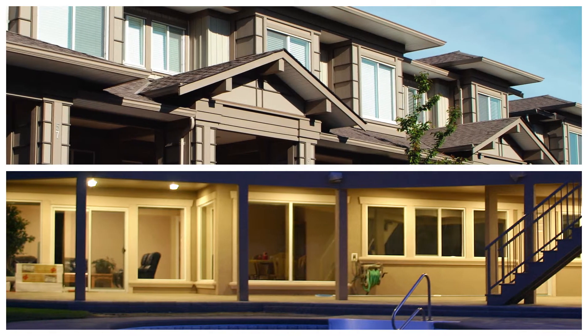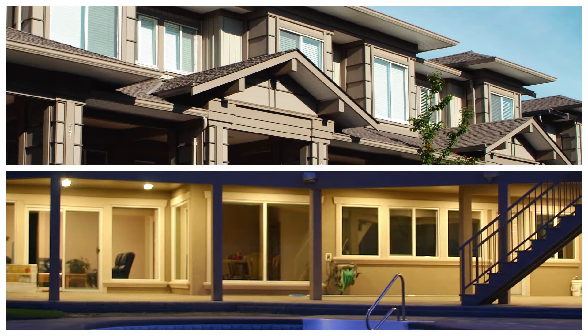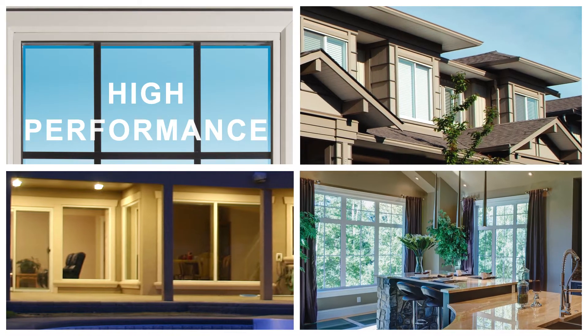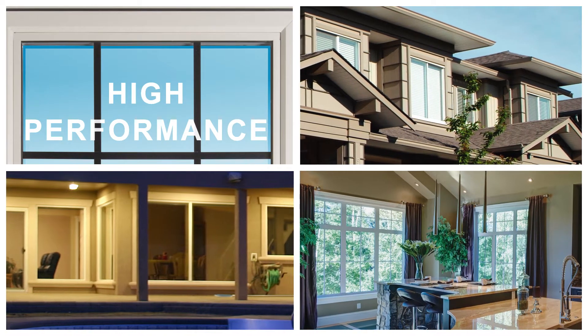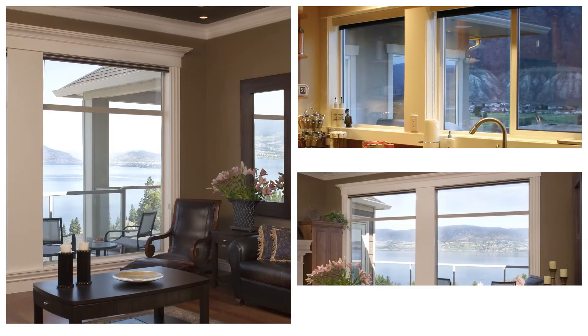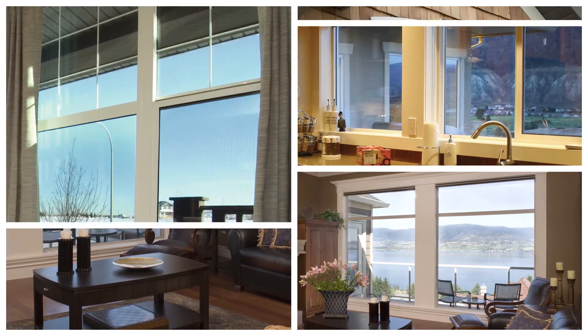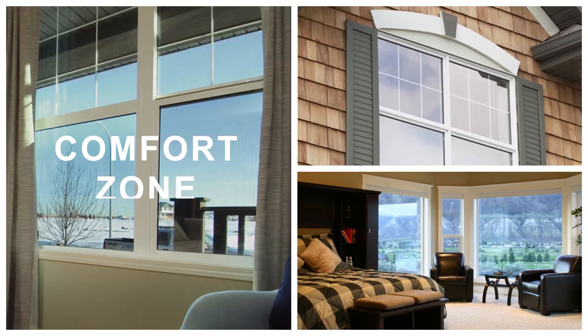With sashes that accept full-size triple-glaze units, Comfort Series windows help keep your home cozy even in arctic conditions. They're ideal to deliver comfort and energy savings. With triple exterior glazed insulated glass for energy efficiency, they'll transform your home into a comfort zone.